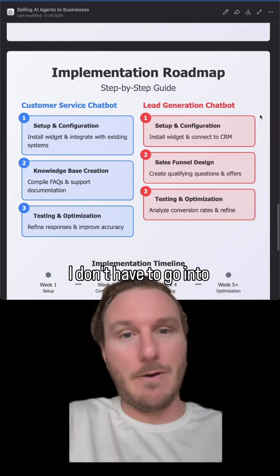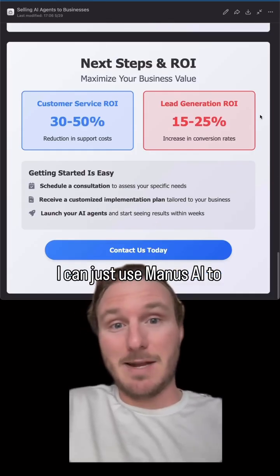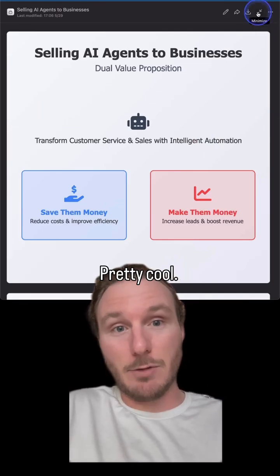This saves me so much time — I don't have to go into Canva to create these carousels. I can just use Manus AI to do it all in one shot. Pretty cool.